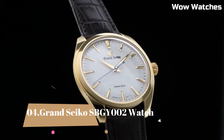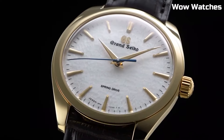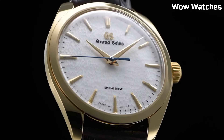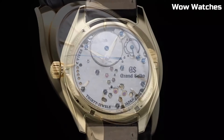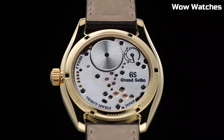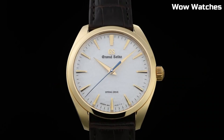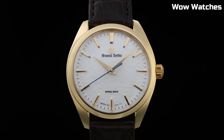Number 4: Grand Seiko SBGY-002 Watch embodies horological excellence and minimalist elegance. Its stainless steel case boasts a brushed finish, exuding understated refinement. Powered by a high-precision spring-drive movement, it ensures unparalleled accuracy.